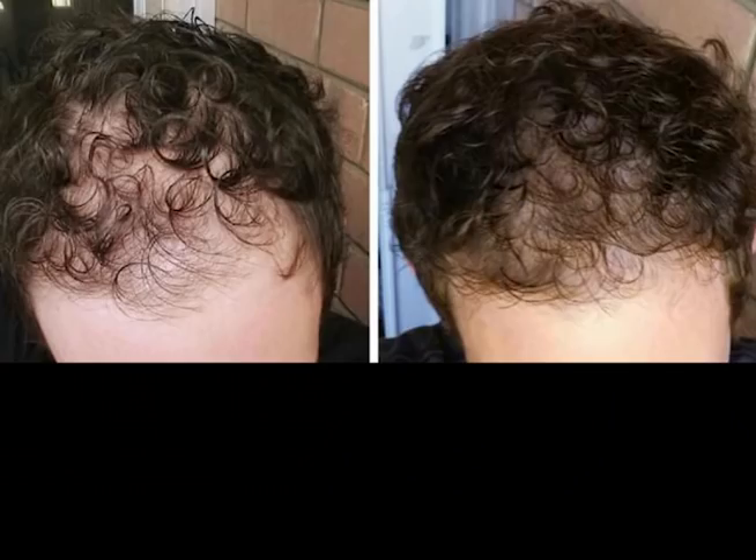Our first guy has only been using Regaine for 10 weeks. He started with general frontal thinning, and after 10 weeks you can already see the area at the front becoming darker with some promising results. I think if he uses it for another six months he will get really excellent results — I'd expect that frontal area to be totally covered.